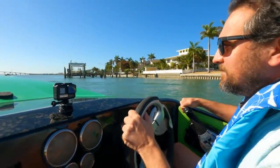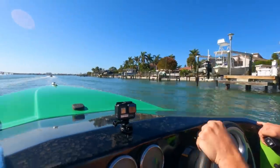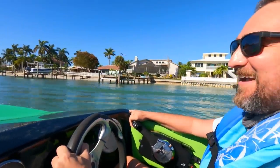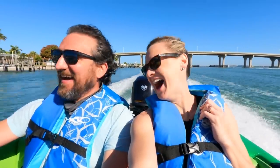Here we go — we're doing it! We're going fast. It's like a roller coaster on water.